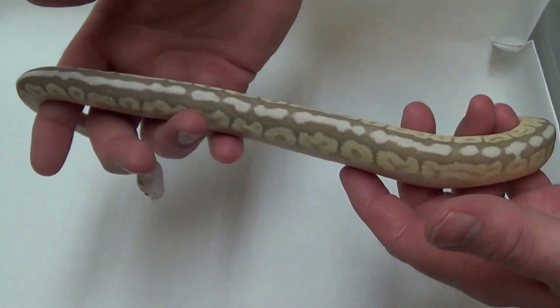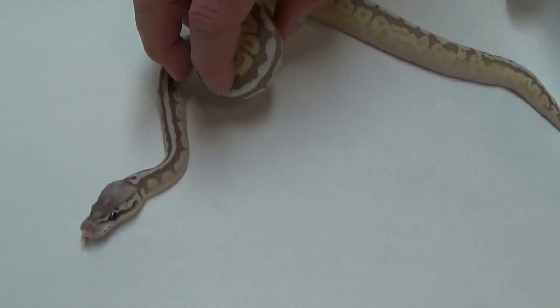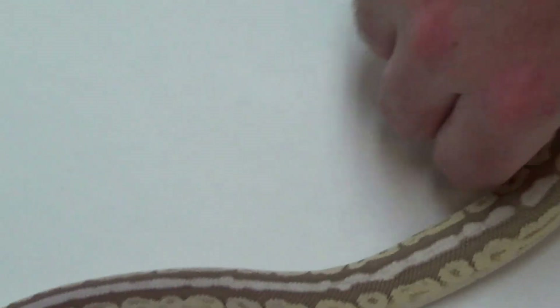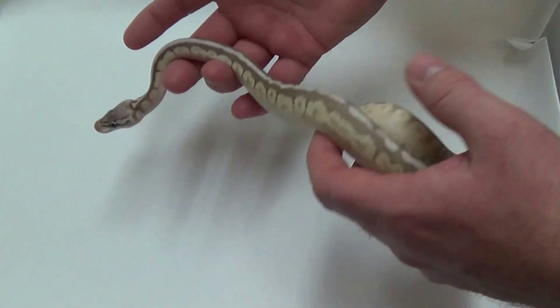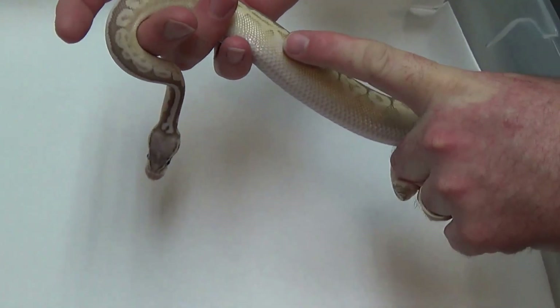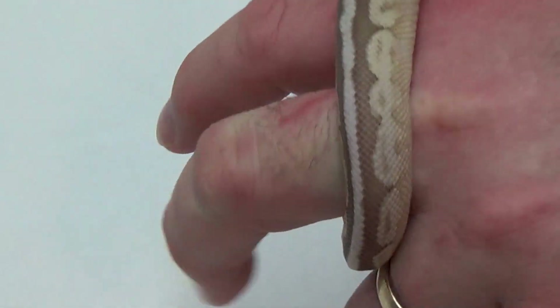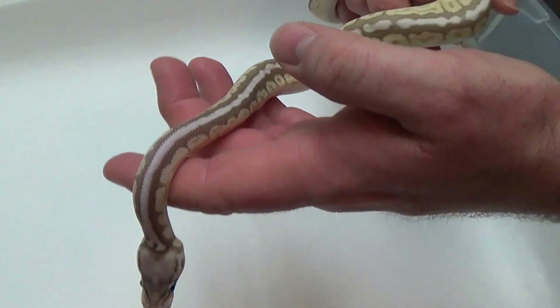I can't wait to put this with some other things I have in mind. I just want him to get up to size. This is a Pastel Spider Cinnamon Lesser, and yeah, he's definitely one of my favorite snakes. Just gorgeous. I know the head won't be purple when he gets to be an adult, but it is now and I love it. Pewter Queen Lesser — Mark with Balls Out Ball Pythons, Chad with Memphis Reptiles, and we are out.